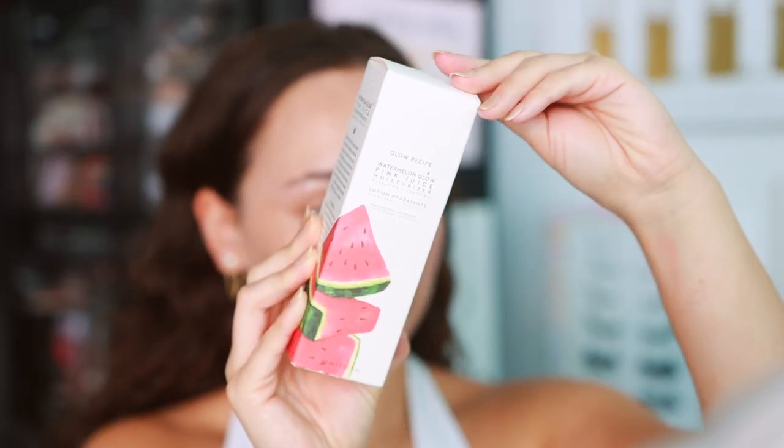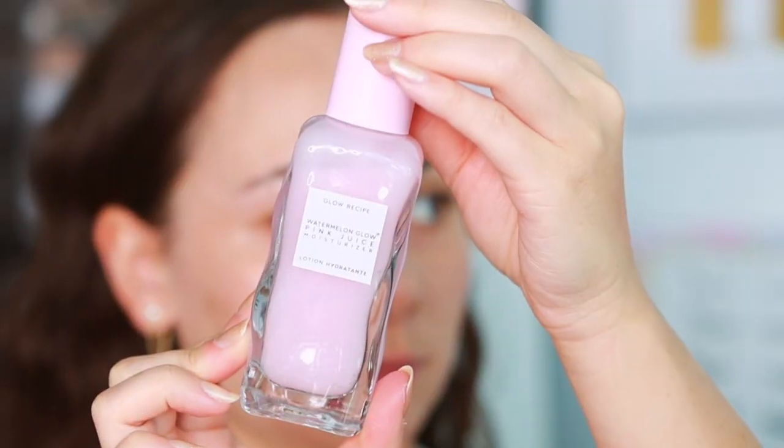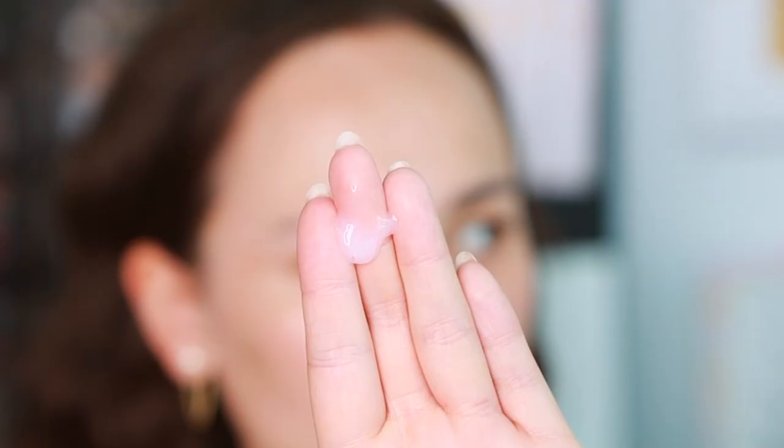The other item you'll get pumped up for is a skincare item from Glow Recipe — this is the Watermelon Glow Pink Juice Moisturizer. I've tried a handful of Glow Recipe items but hadn't tried this yet. It's a very nice lightweight moisturizer with a delicious watermelon smell. I used it before applying makeup and think it's really good for oily skin because of how lightweight it feels. I really like this.